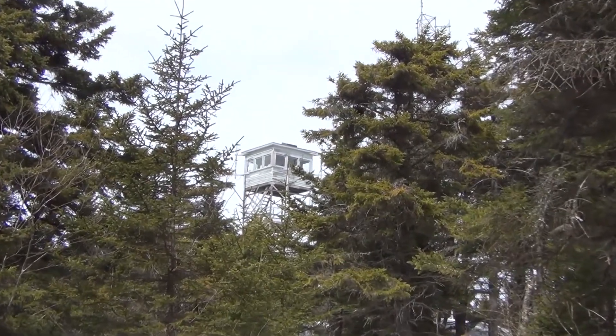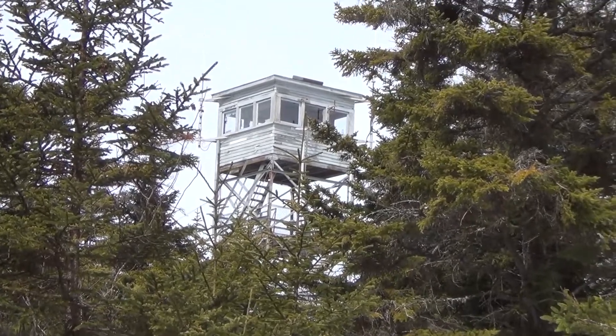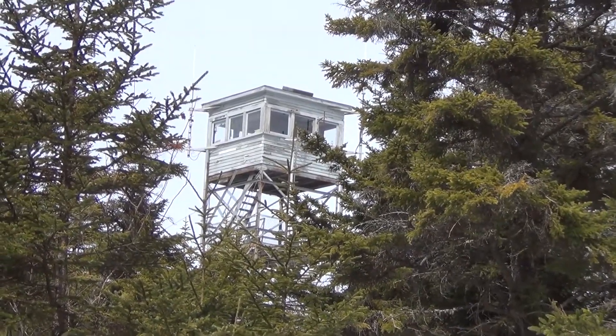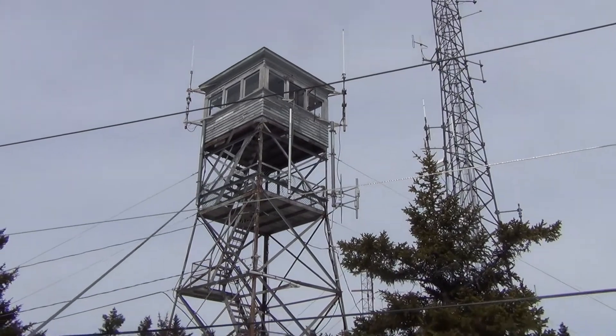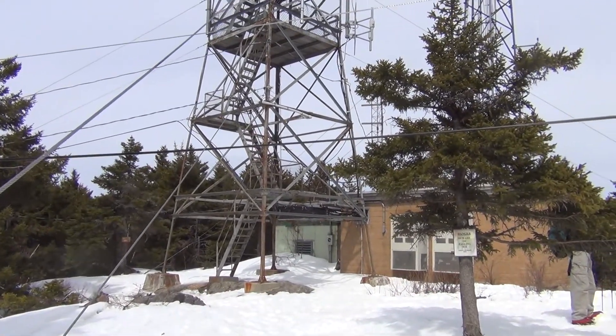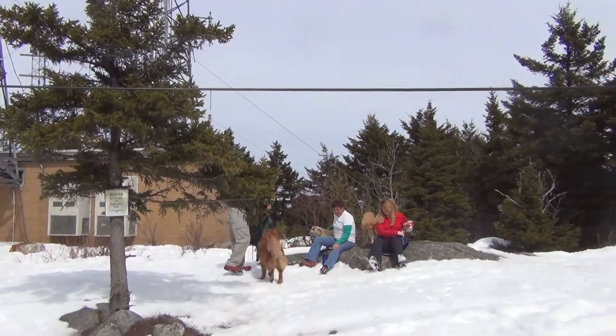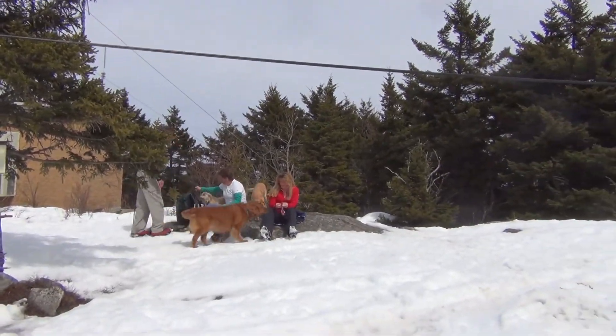First views of the tower — that cab looks older than the other ones we've been up to. We worked for this one. Belknap Fire Tower number 14. We'll go climb it and work our way back down.